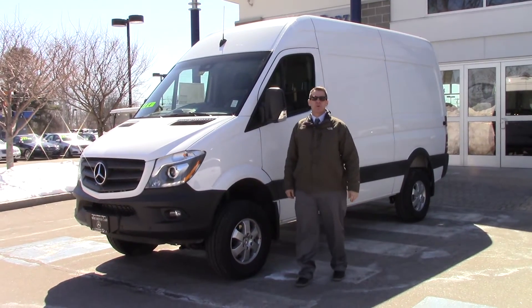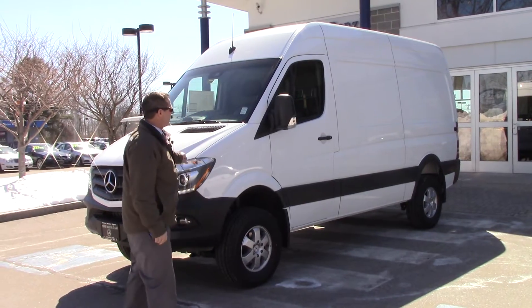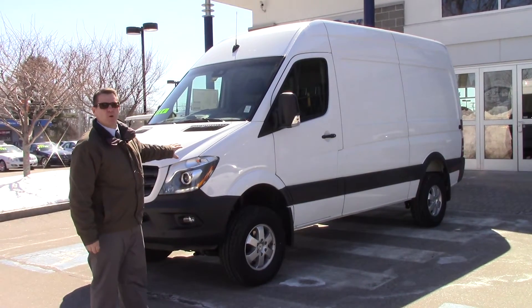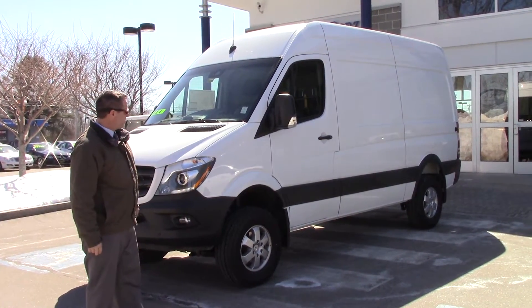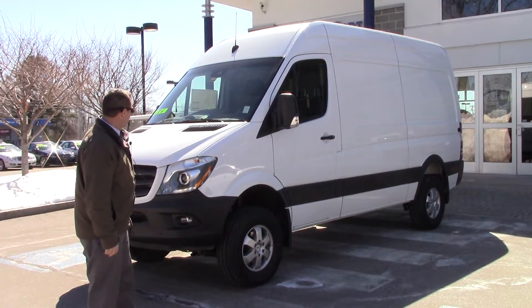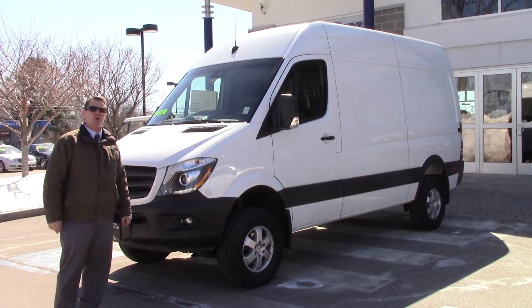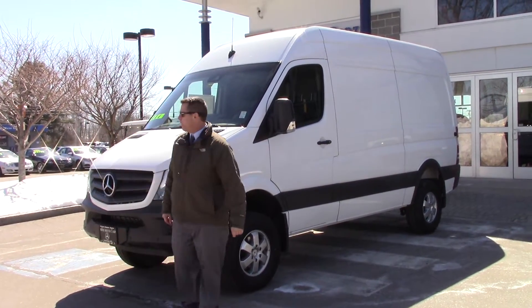Hi Jason, this is Jeff over at Prime Motor Cars Mercedes-Benz. Here is the 2016 Sprinter 144 in length, 4x4. It is a 2500, so that's a three-quarter ton. This has the diesel in it, 188 horsepower, 325 foot-pounds of torque.